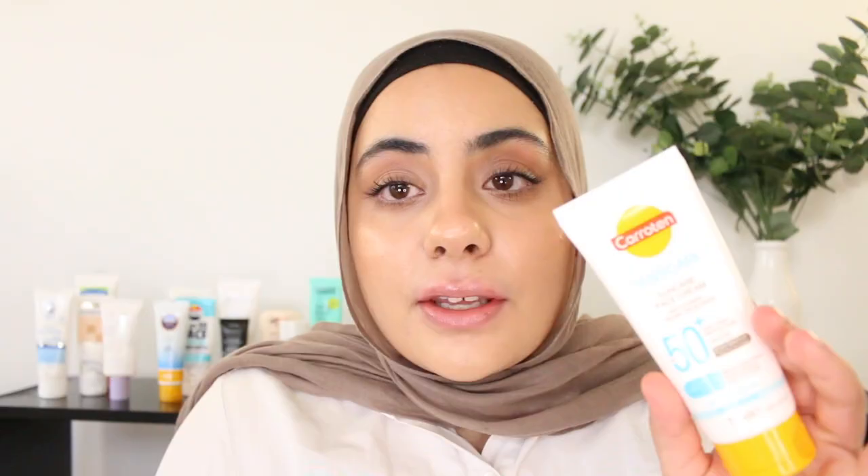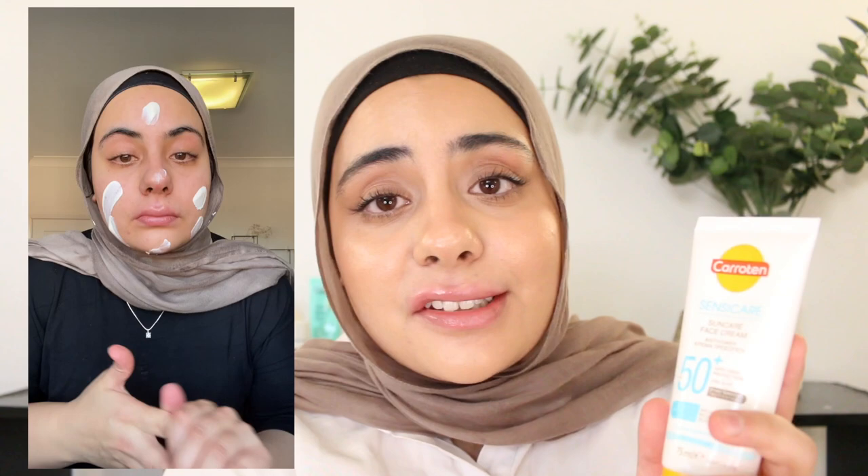Next we have the Keratin Sensi Care Face Cream SPF 50 Plus — 75ml tube for $7. $7! And when I say this is a good sunscreen, this is a really good sunscreen. It's described as having a moisturizing silky texture and that is very accurate. It was made with sensitive skin in mind — it's fragrance free and has nice hydrating soothing ingredients like glycerin. It's very moisturizing and leaves the skin feeling very soft with a really nice glow. Definitely better for those with dry skin and doubles as your moisturizer and sunscreen in one. I'd never heard of this brand before until I was browsing Chemist Warehouse — and for $7? Just amazing.